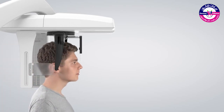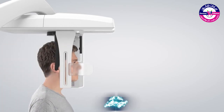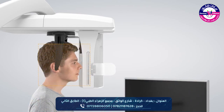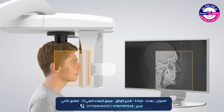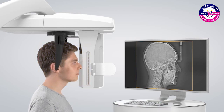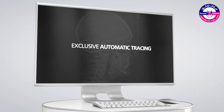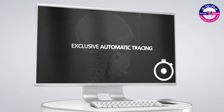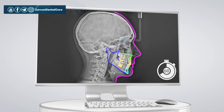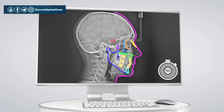Scan times as little as 3 seconds in quick mode reduce the risk of motion blur and the need for retakes. With three different fields of view — reduced, standard and cranial format — you can optimize images and doses to suit your specific examination and diagnostic needs. Within 90 seconds, the exclusive tracing software recognizes anatomical structures and automatically provides full tracing.